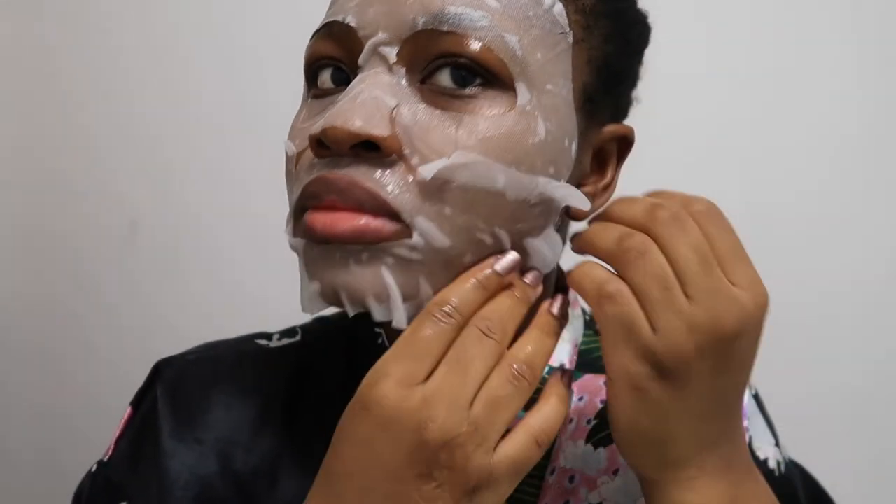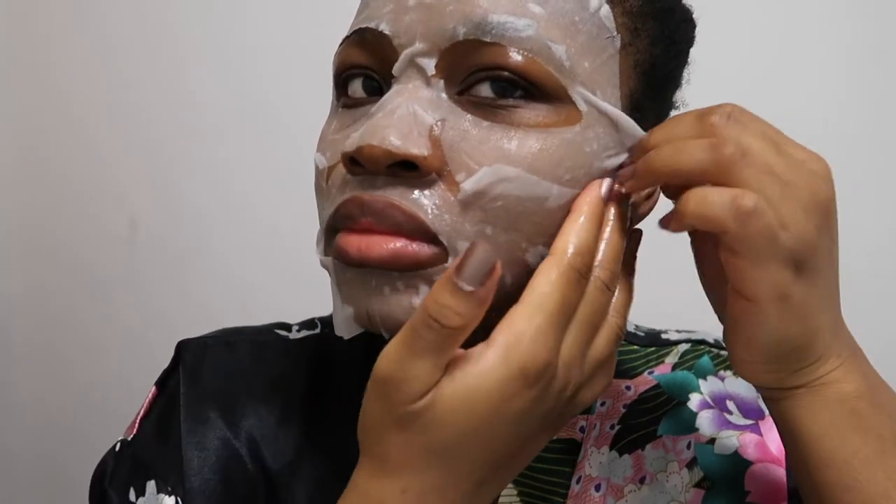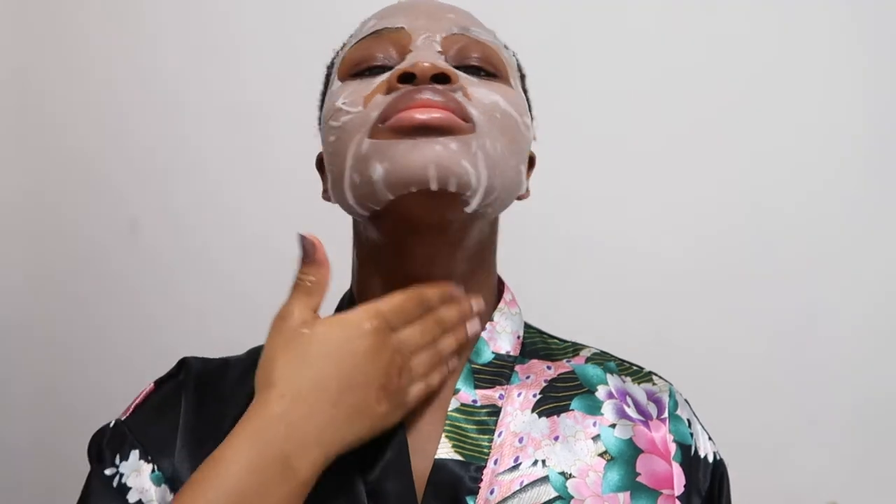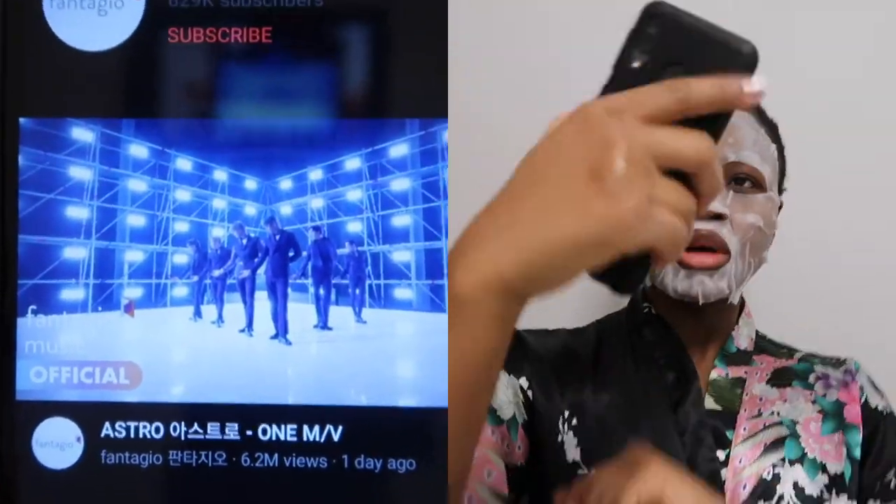Another reason why I added a mask to this routine is because I sometimes like and need to slow down and pause. Normally my skincare takes me less than five minutes but when I put on a mask I tap into the self-care aspect rather than just skin maintenance. Spending an extra 15 minutes to get my skin and mind aligned. Also I wanted to listen to some music.